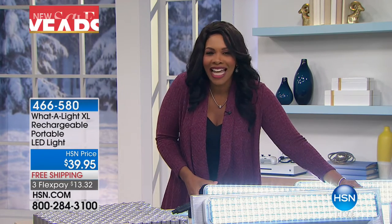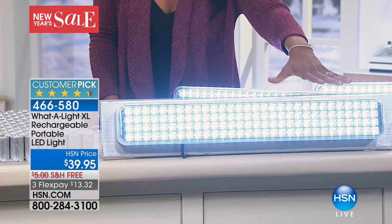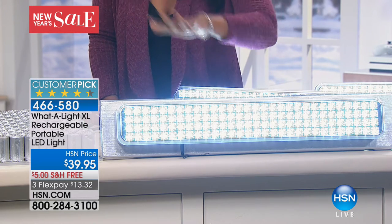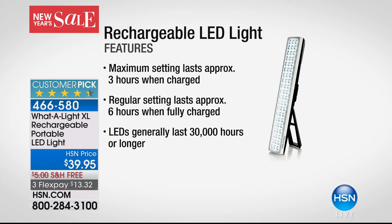We're going to get started with a whole lot of light. What-a-Light is back for the only show of the visit. You're looking at 120 super bright LED lights. What we get excited about — and it's a customer pick — is that people love this because it's portable. You've got the brightest light you could possibly have and you never have to buy a battery because these are rechargeable. Three settings, and the maximum lasts for three full hours fully charged. The regular setting lasts six full hours. The LEDs last 30,000 hours or longer. What a light.